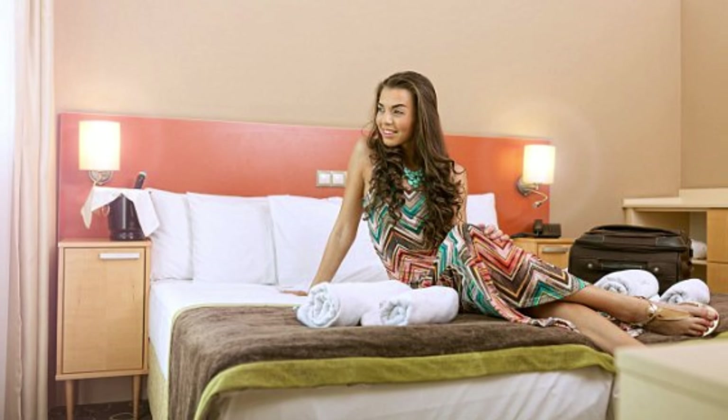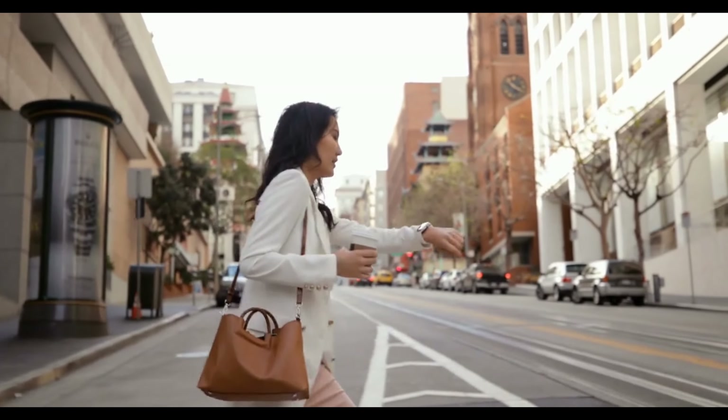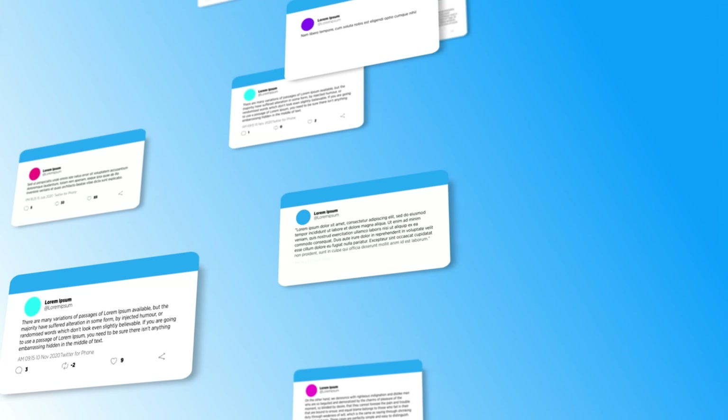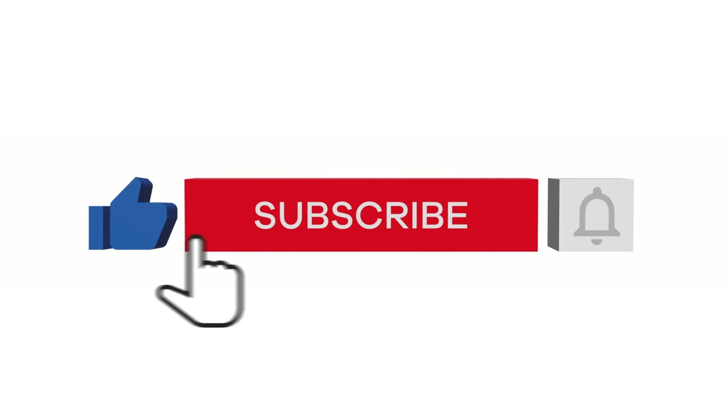If you came to stay at this luxurious hotel, where would you go first and why? Leave a comment down below with your thoughts, and to view more interesting videos, make sure to subscribe to our channel. Thank you for watching!